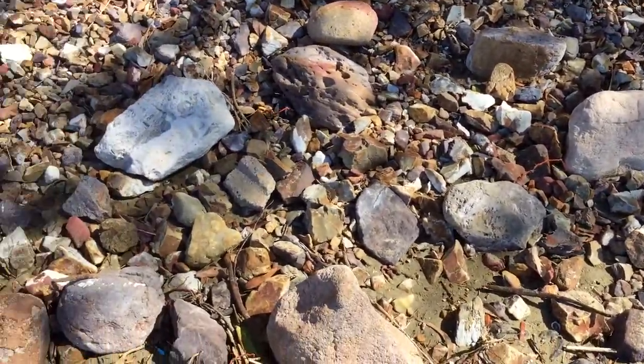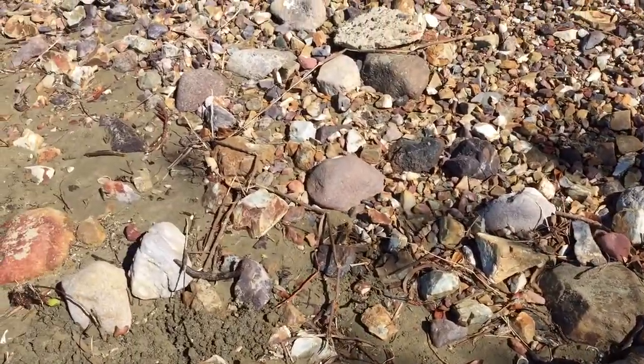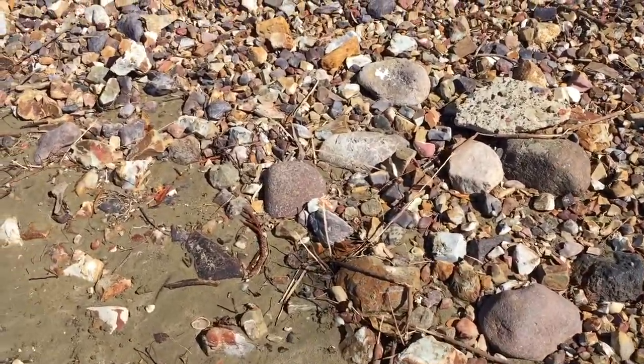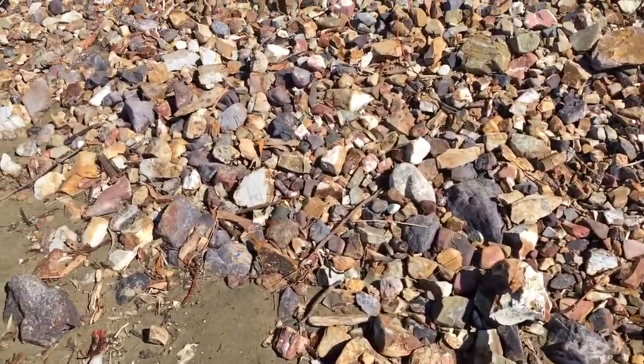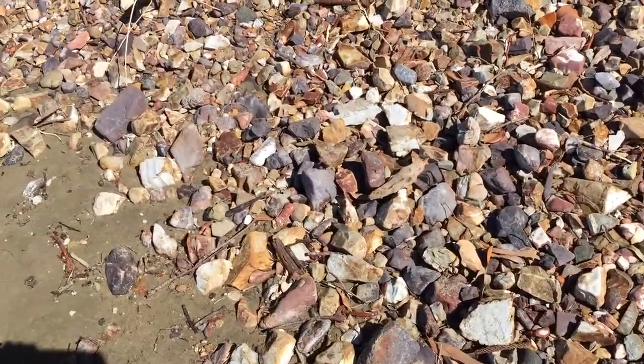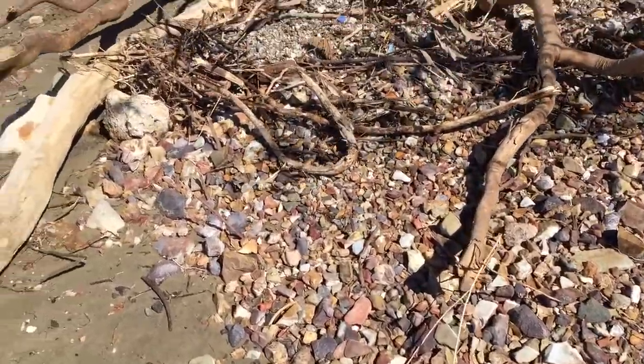As I mentioned, strewn along the beaches and the coastline are various minerals: rhyolite, basalt, mica, chalcedony, and a string of others — many others I don't recognise.